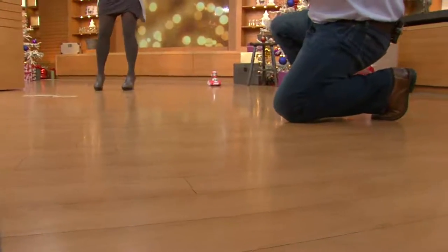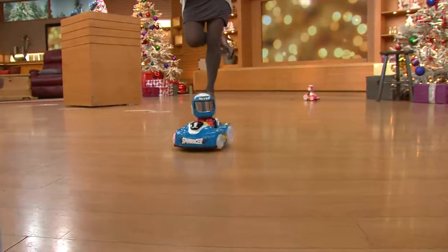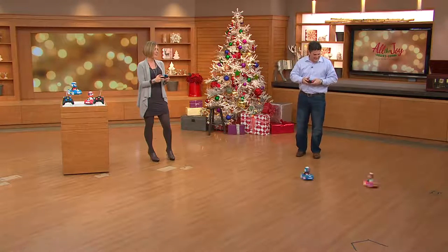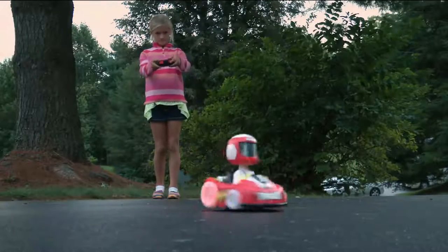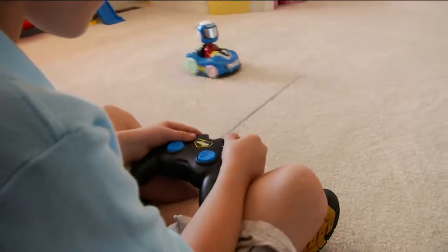Kids are going to freak out over this because one, they love lights, and two, the driver figure is so cool — he's a little bobblehead with a super cool helmet. I was in the studio store looking at this because I had never seen it before and didn't even know it was going to be in my show. Little Garen, a friend's child, was just in heaven with this thing. It's so simple. You can use it indoors or outside — we love flat surfaces but you can do low pile carpet too, you can run it just about anywhere.